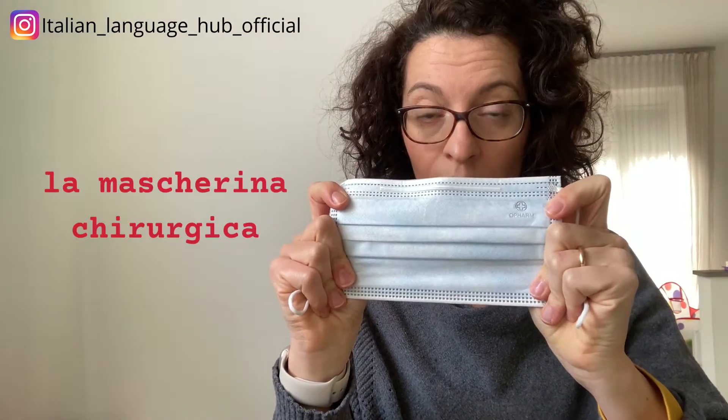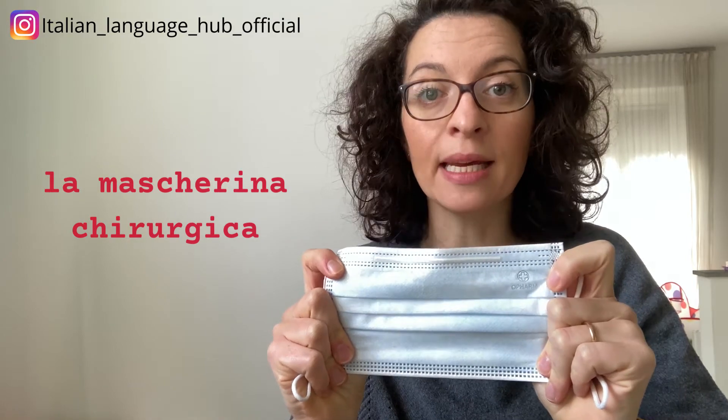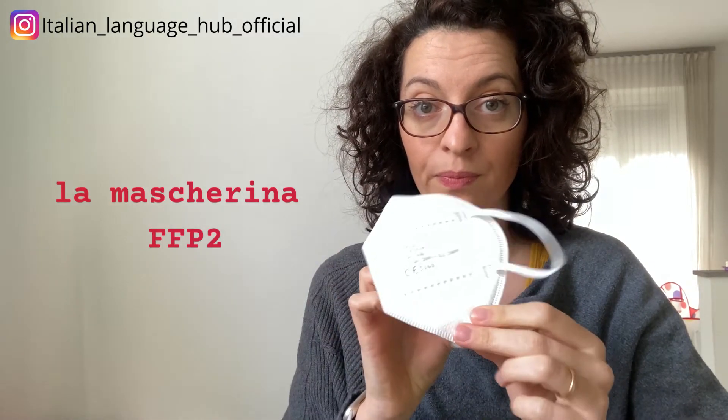What can you do to prevent the spread of COVID? The thing that everybody's been doing is wearing a mask. Here in Italy you have to wear a mask. You have two different types of masks. In Italian this is called la mascherina chirurgica, and you also have this type of mask which in Italian we call la mascherina FFP2.